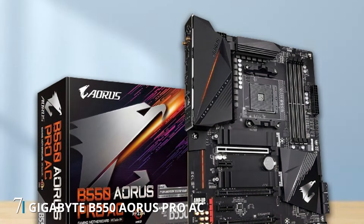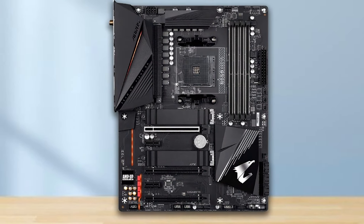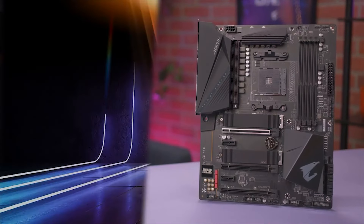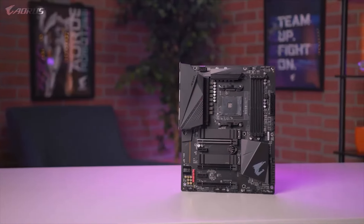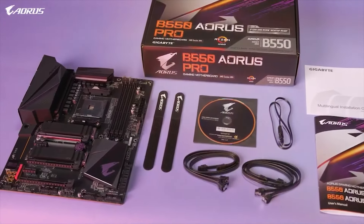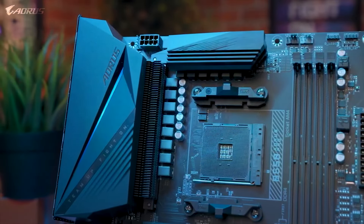Number 7. The Gigabyte B550 AORUS Pro AC motherboard stands out as a high-performance ATX solution designed to meet the demands of modern gaming and content creation setups. Featuring an AM4 socket and AMD B550 chipset, this motherboard supports the latest Ryzen processors, ensuring seamless compatibility and outstanding performance. Dual M.2 slots provide ample storage options, while SATA 6Gb/s ports cater to traditional storage devices. The inclusion of USB 3.2 Gen 2 ports offers high-speed data transfer, enhancing connectivity and productivity. Equipped with Intel Dual Band 802.11ac Wi-Fi and 2.5GB LAN, the B550 AORUS Pro AC delivers lightning-fast network connectivity.